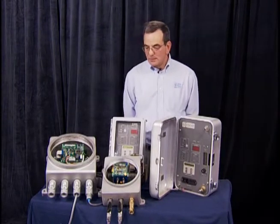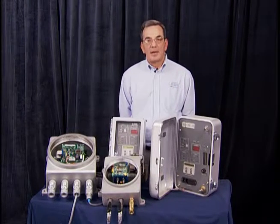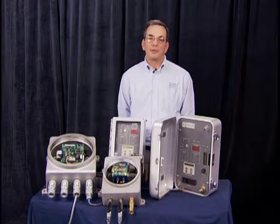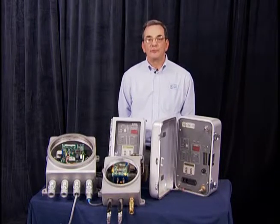Here we have two Environment One products. Both of them are generator gas analyzers, and are used to monitor the hydrogen purity in hydrogen-cooled generators. They also monitor the purge gas used in these generators.